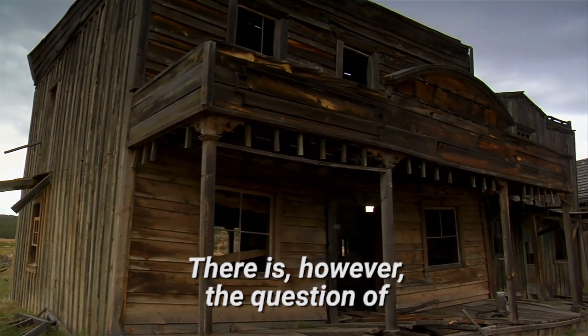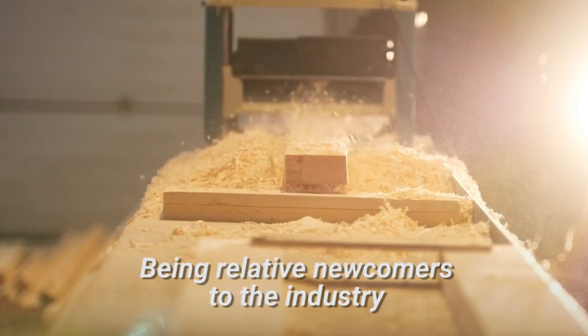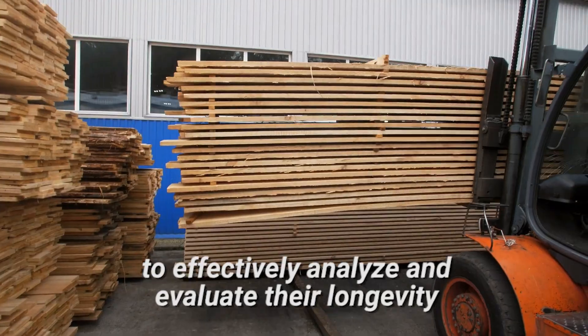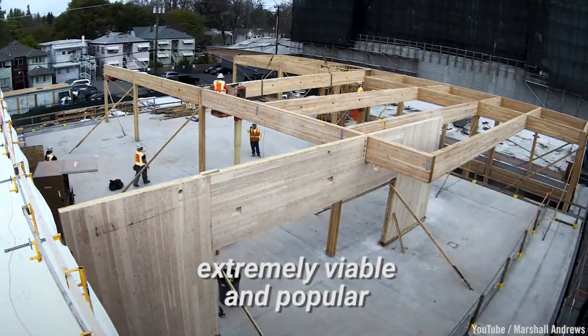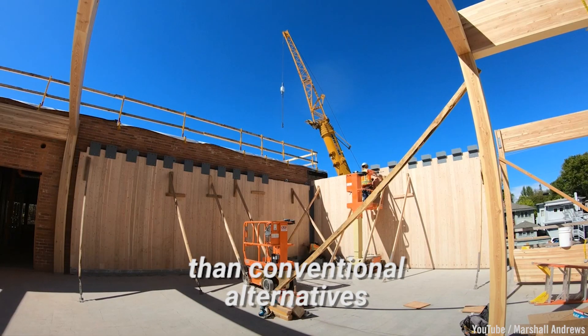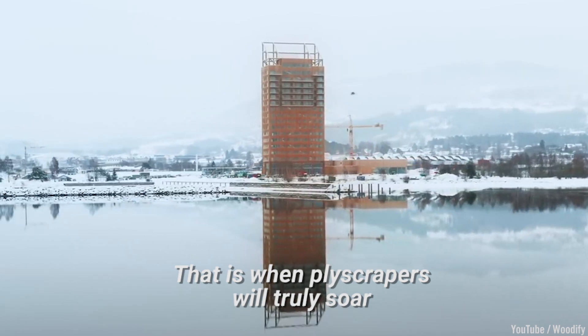There is, however, the question of how these buildings will age over time. Being relative newcomers to the industry, not much data is available to effectively analyze and evaluate their longevity. Experts argue that they will become extremely viable and popular when mass timber becomes cheaper than conventional alternatives — that is when ply scrapers will truly soar.